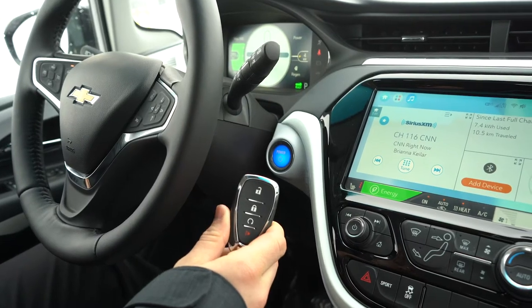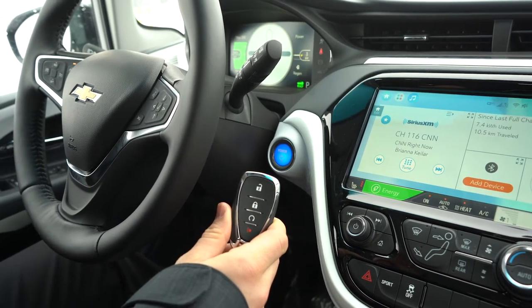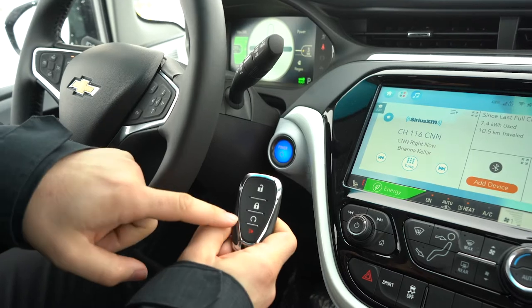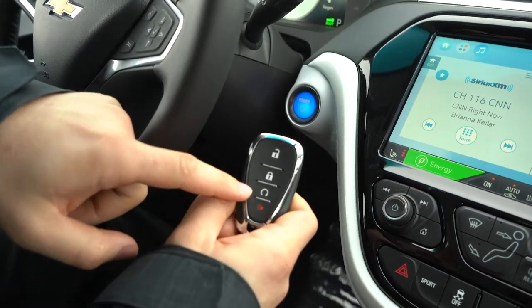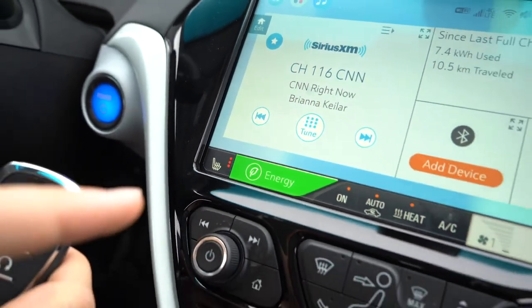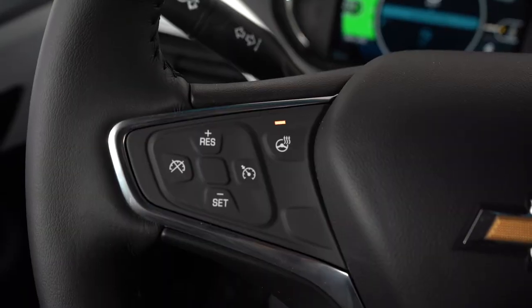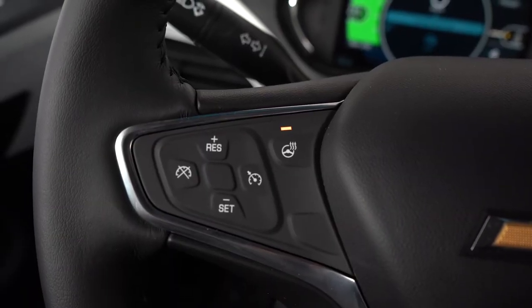A lot of people wonder what comes in the 2020 Bolt. Well, there are tons of standard features. As you can see here, we have remote start — standard. Heated seats — also standard. You're going to get your 10.2 inch big touchscreen — that's standard. Heated steering wheel — also standard.